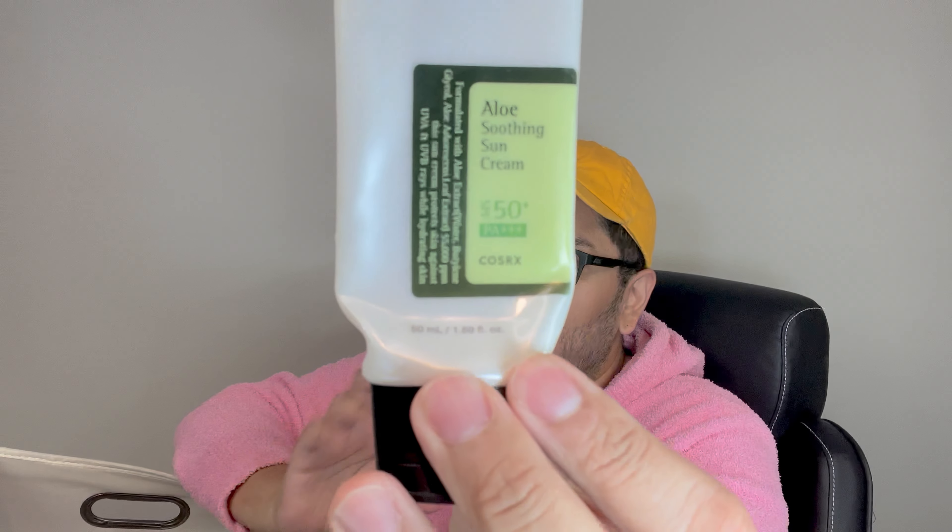Next up, I have one of the best sunscreens I've ever tried — this was a gift by Domel. This is the Cosrx SPF 50+, PA 3+. Remember, as many plus signs as they have, the better protection you have against UV rays. I was a little hesitant at first, but my dear friend Jasmine, who's a makeup artist, recommended I try more Korean products and said Cosrx is one I need to try. We started purchasing them and oh my God, they are so good. The price is not expensive — I think this one was between $15 to $20.